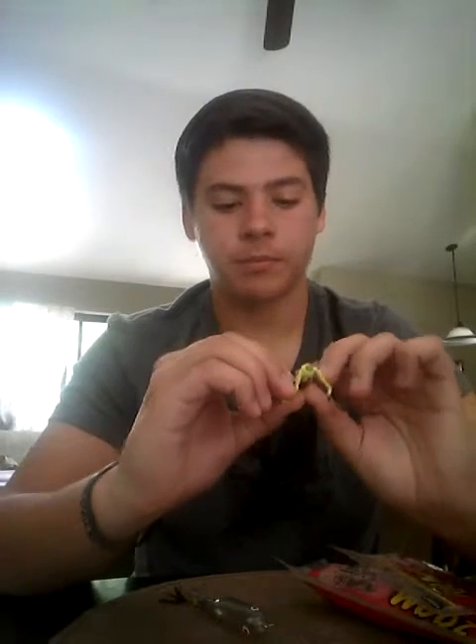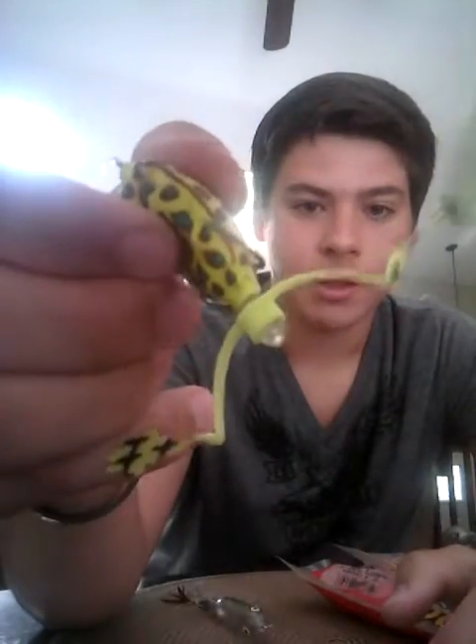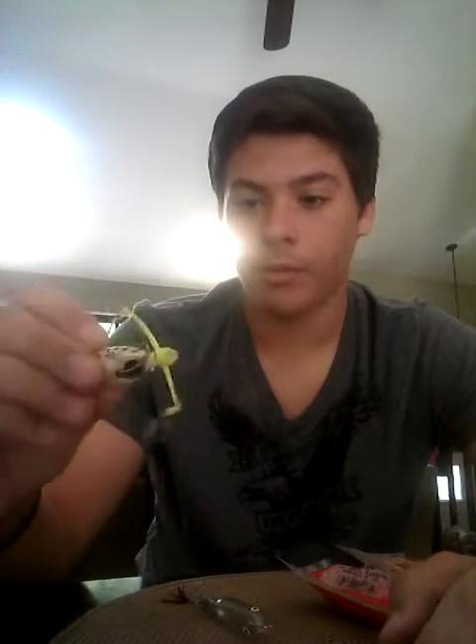Surprisingly, this one right here — I don't know if you'll be able to see it — but there is a small rip in it. It might be too hard to see, so it kind of sinks. The rip was from a pickerel, actually. I've never seen a pickerel bite on a frog bait before, but it happens.